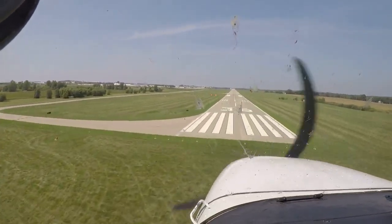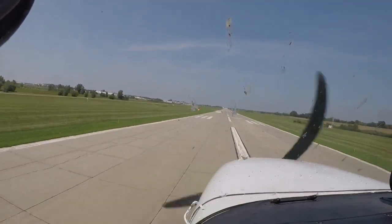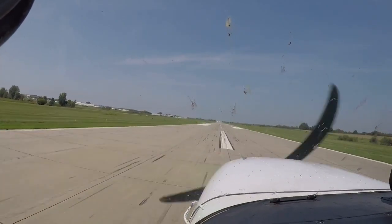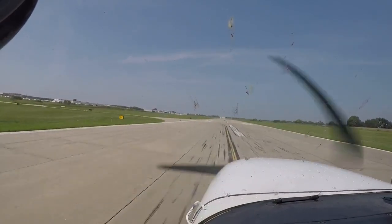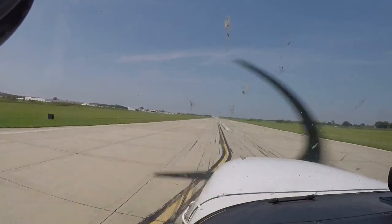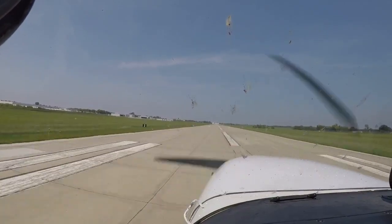All right, we got her. Hold it, hold it, hold it. There we go. Flaps up. And we're off.